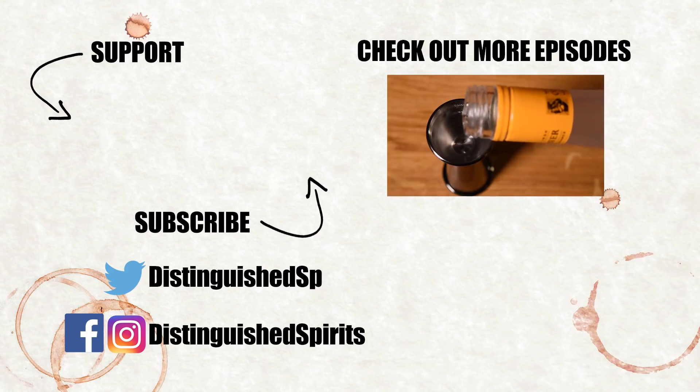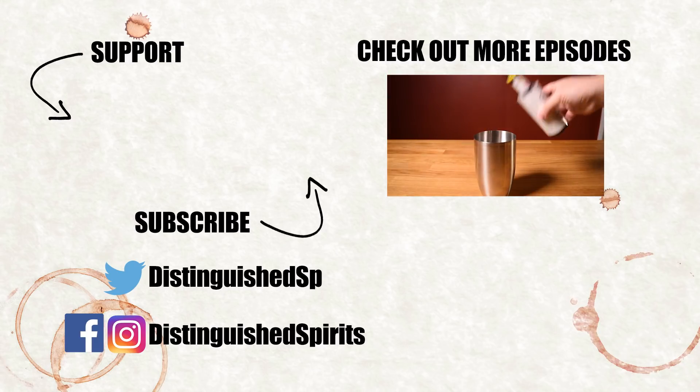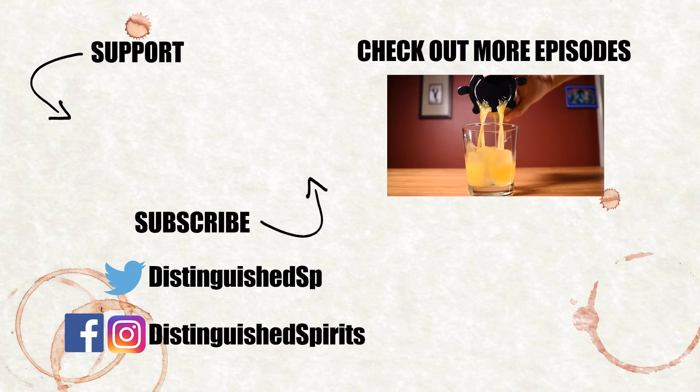You can support this channel by clicking on the Patreon link here. Check out some more videos, be sure to subscribe and follow us on Facebook, Twitter, and Instagram. For links, more info, and the printed recipe, check out the description below.